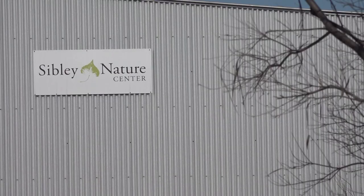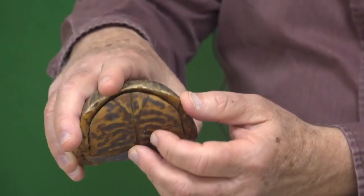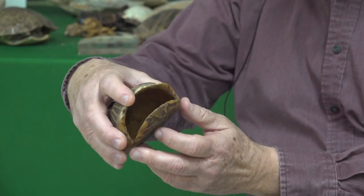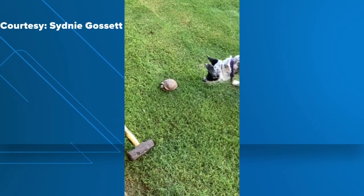Michael Nickel with the Sibley Nature Center says you can tell it apart from other turtle species by its movable hinges in the front, and also a little bit of a hinge in the back as well. This is a very cryptic coloration, so it blends in very well with the grasses. Though they're often difficult to spot,